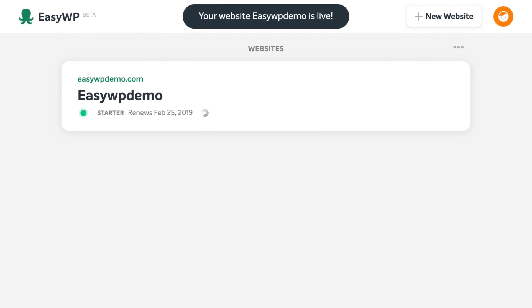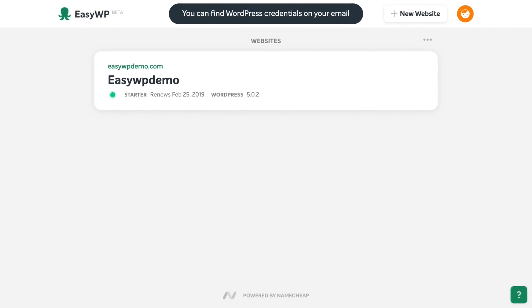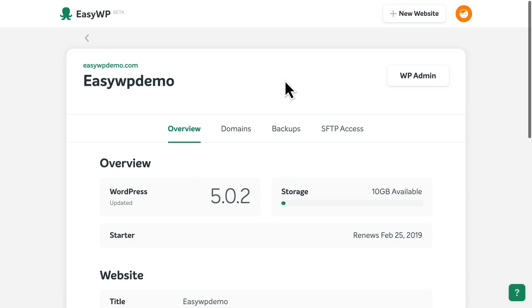When it's finished, you'll see a notification at the top, informing you that your new website is live, and that your WordPress login credentials have been emailed to you.